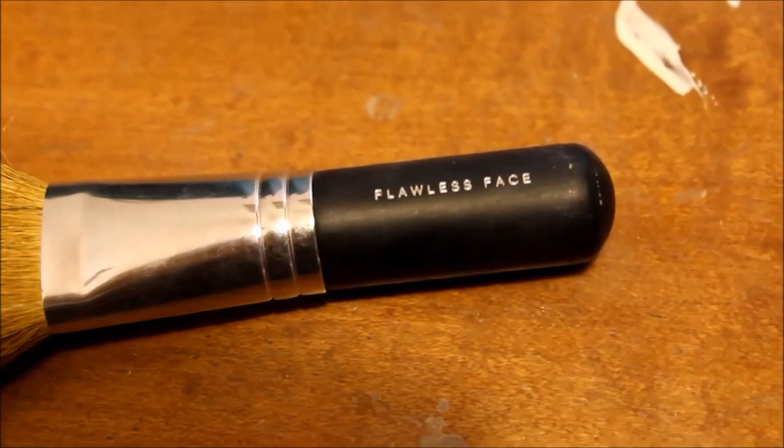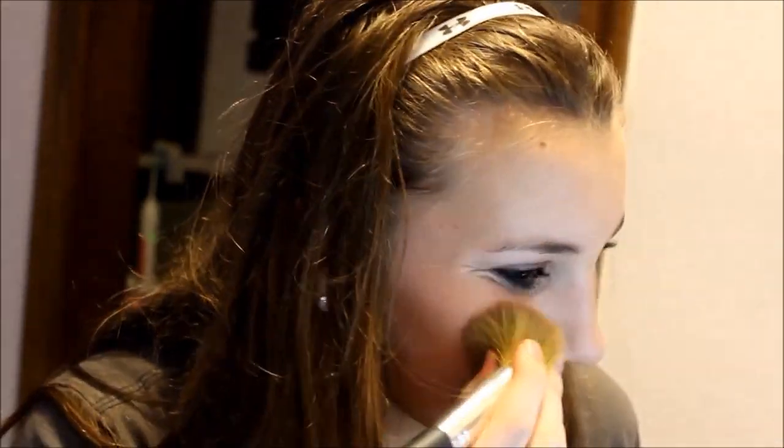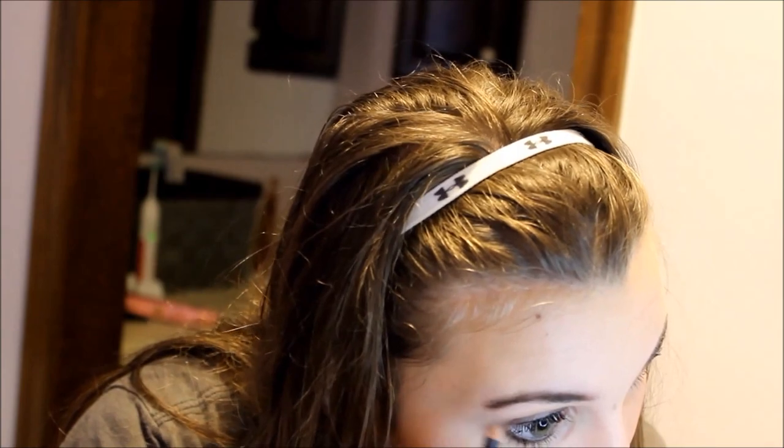I'm taking the Hoola bronzer from Benefit and using the Flawless Face brush, I'm going to apply that to my cheekbones to make them more prominent and then just blend it. I'm also using the Go Brow travel brow kit from Anastasia to apply to my eyebrows to make them stand out.